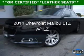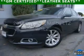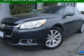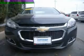This is a certified pre-owned 2014 Chevrolet Malibu. It's powered by front-wheel drive, a 2.5-liter four-cylinder engine, and a six-speed automatic transmission.